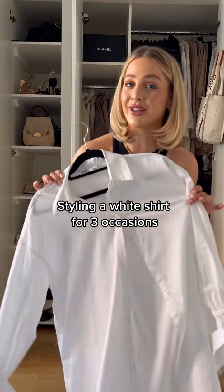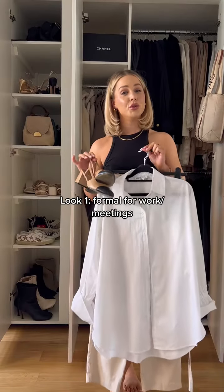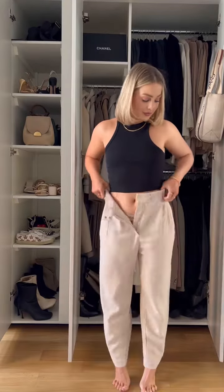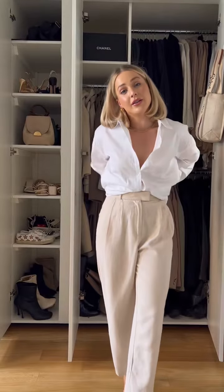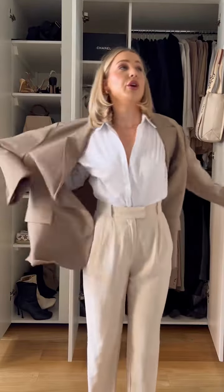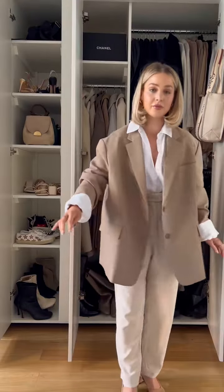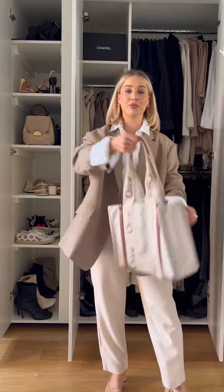Let's style this white shirt for three different occasions. The first look is a bit more formal for meetings or work. Starting with my favorite cream tapered trousers, then the white shirt — pull it up, tuck it in — my Frankie Shop blazer over the top, finishing off the look with these cute little slim back mules and my Crow bag to pop my laptop in.